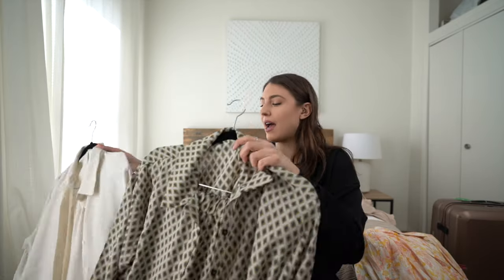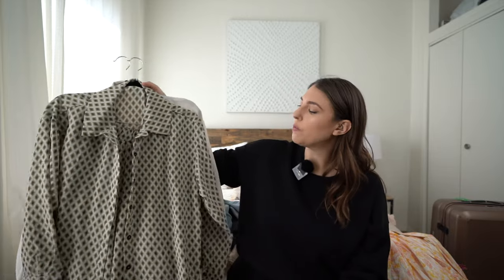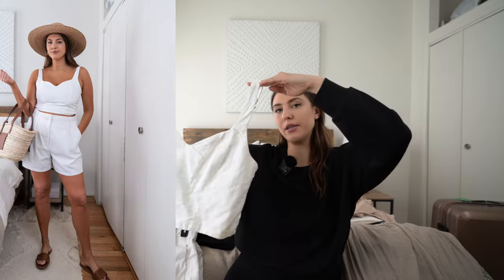Sets are a big theme on this trip. I'm bringing a short set that's very comfortable and flowy, and then this set from Amazon — I talk about this all the time — I recently got it in this fun print which gives a great Tulum vibe. Long sleeve, long pants. I'm also bringing this Amazon beach cover-up, really cute with any kind of swimsuit.